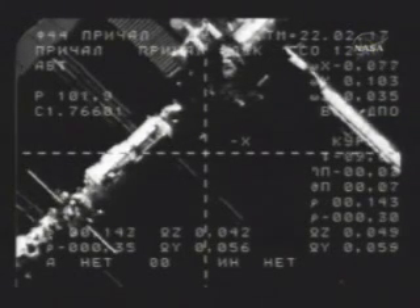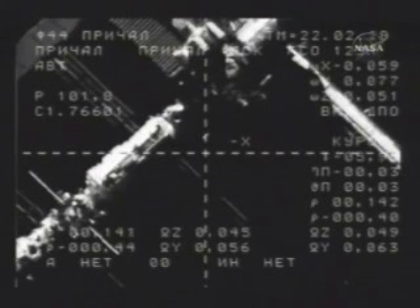Those arrays will resume their normal orientation after the docking is achieved.